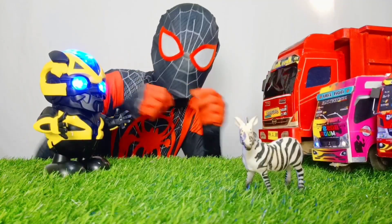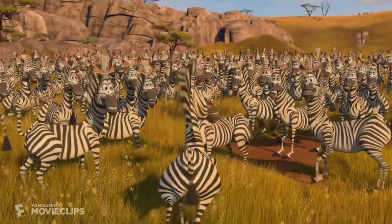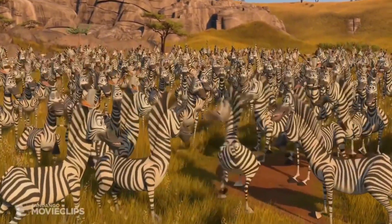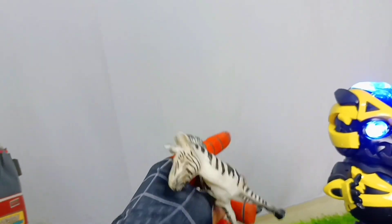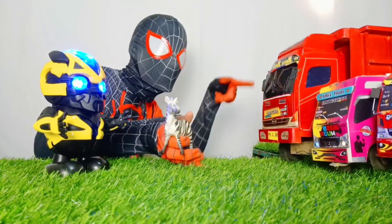Tersisa dua hewan, teman-teman. Di sebelah sini ada zebra. Keren sekali, perpaduan warna antara hitam dan putih, teman-teman. Sekarang, masukkan dia ke truk keren.